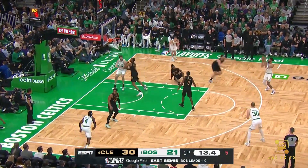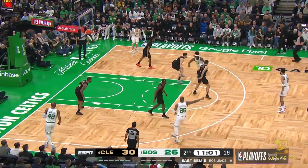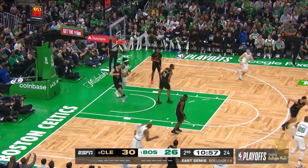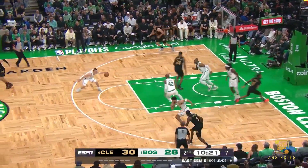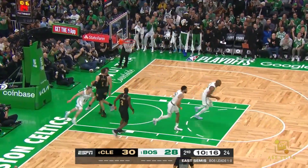Tatum separates, no call, takes and hits. It's easy for free. George Niang having some trouble with that Jrue Holiday matchup. Pass behind Garland — Pritchard lays it in.